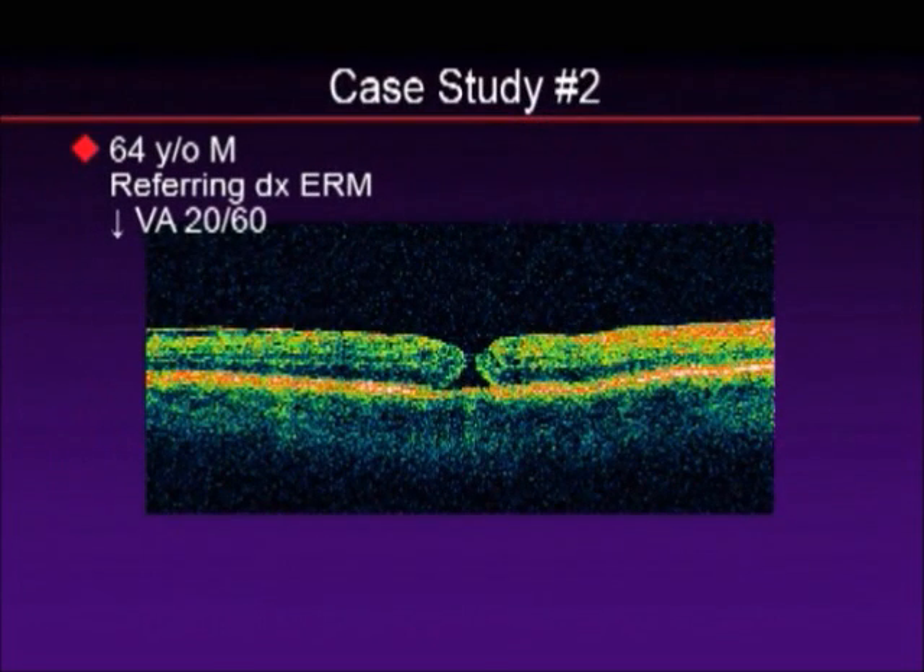Let's look at another case. This was a patient who was referred in for an epiretinal membrane. Visual acuity was 20/60, and you can clearly see lying on the top section of the retina that there is a line which represents the epiretinal membrane. But the resolution of the OCT was so good that it allowed us to see that there was a very, very small, full-thickness macular hole present, once again completely changing the course of management in this disease.